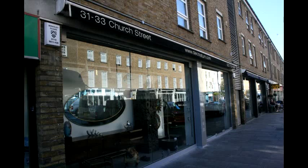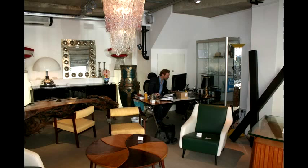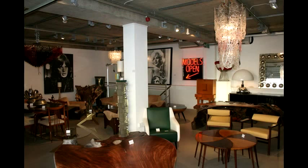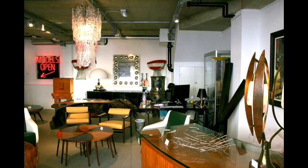We're in Decoratum on Church Street. My name's Richard and I'm the gallery manager here. The idea really is to get unique pieces. We don't focus too much on famous designers. We focus on things that we've never seen before, things that are cool, that are trendy, that are special in some way. The more wacky, unique, individualistic, the better for us.